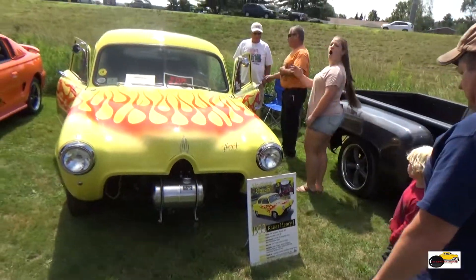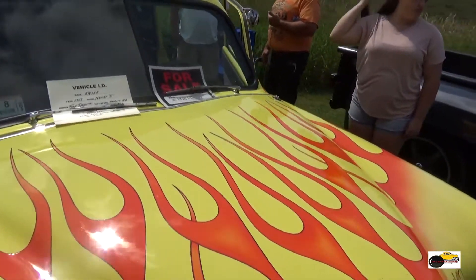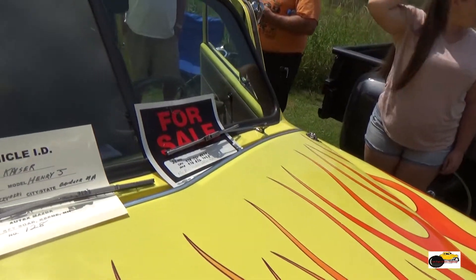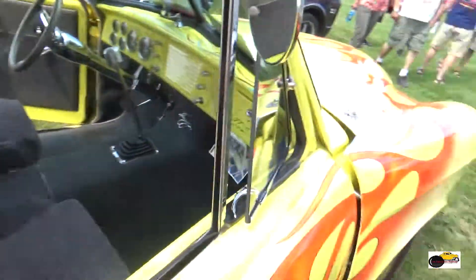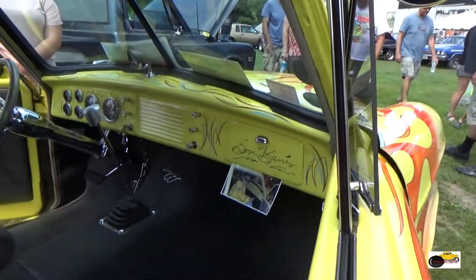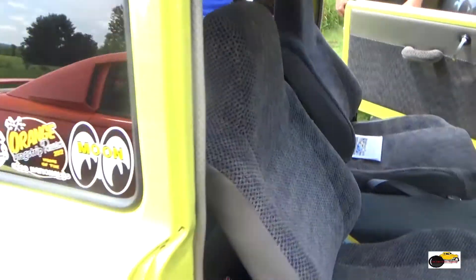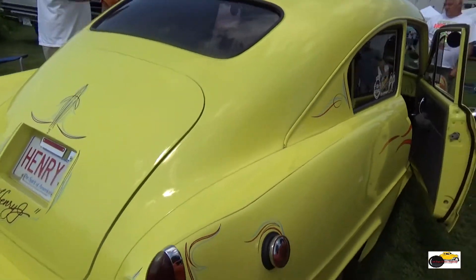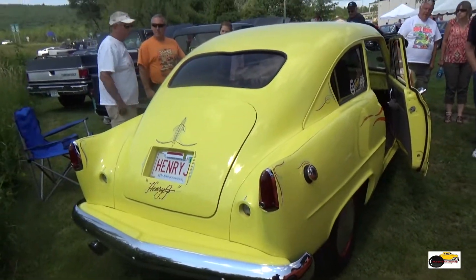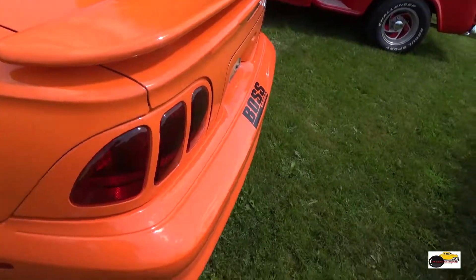And here we are looking at a 53 Kaiser Henry J Gasser. A gasser is a type of style of drag car — it's all in the stance of the car. Generally the front end will sit up pretty high and will be on little cookie cutter type tires, and then you've got big beefy stuff underneath in the back.